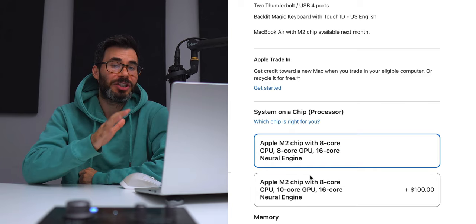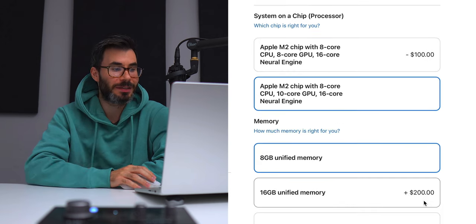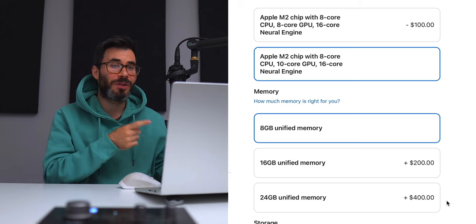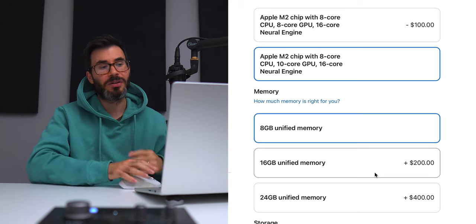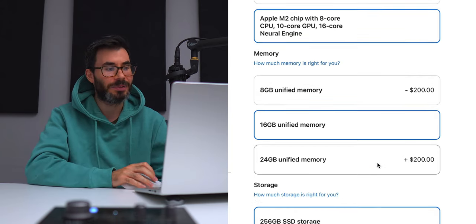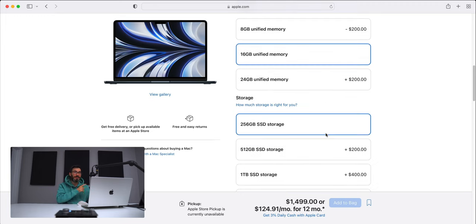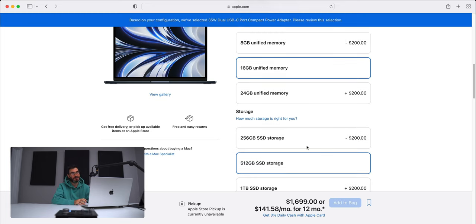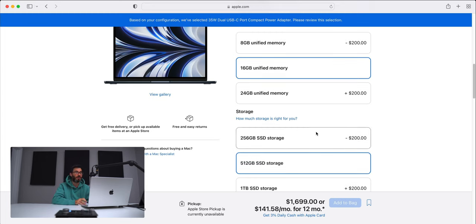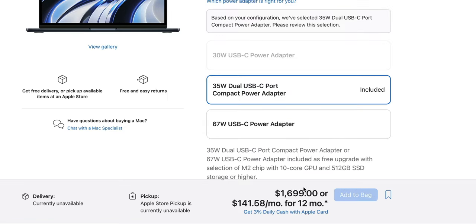Maxing out the GPU to 10 cores adds $100. Upgrading memory to 16GB to match the base 14-inch — apples to apples — and upgrading the SSD to 512GB brings the configured MacBook Air M2 to $1,699.